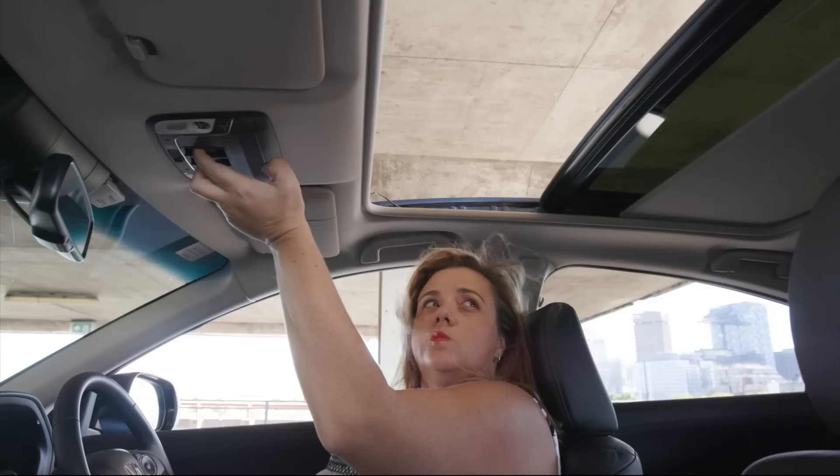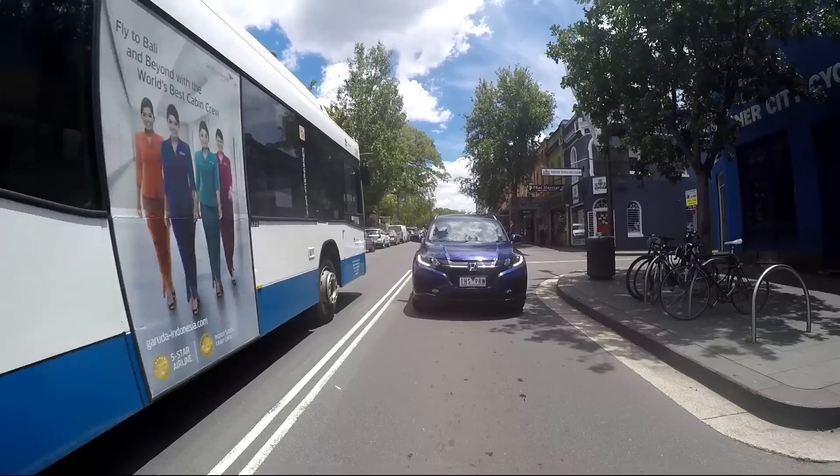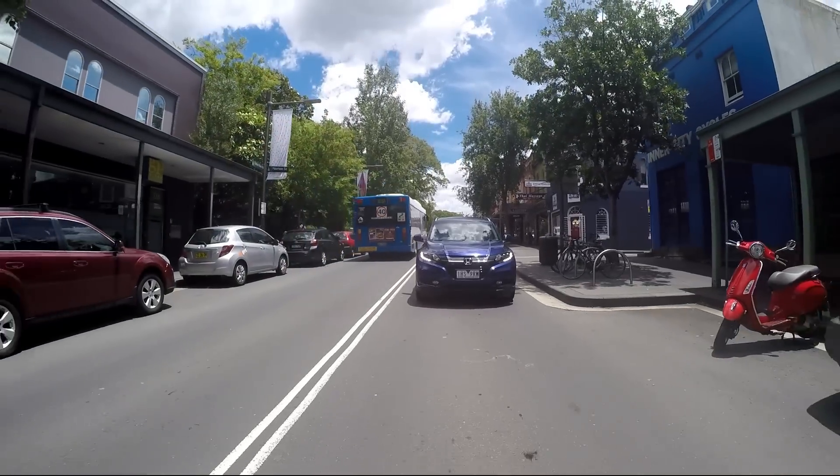You get all these cool, funky things here in the VTi-L, up in the mid-30s: you get the sunroof, you get a stereo with a bit more grunt, and this leather interior which is quite nice. So here's what I like about this car — we've just sat in a silly amount of traffic.